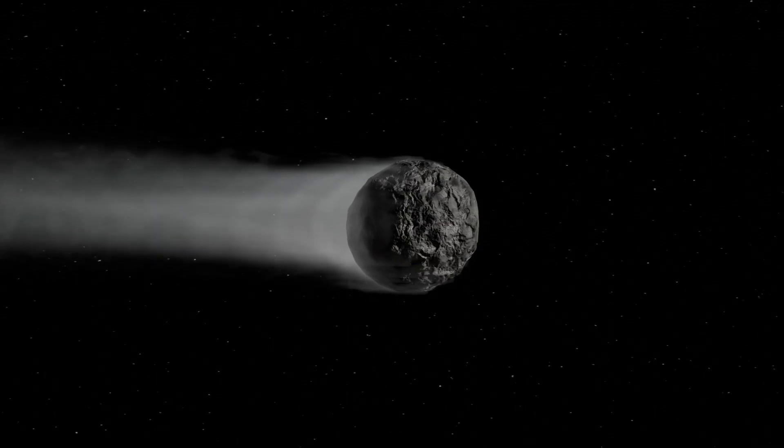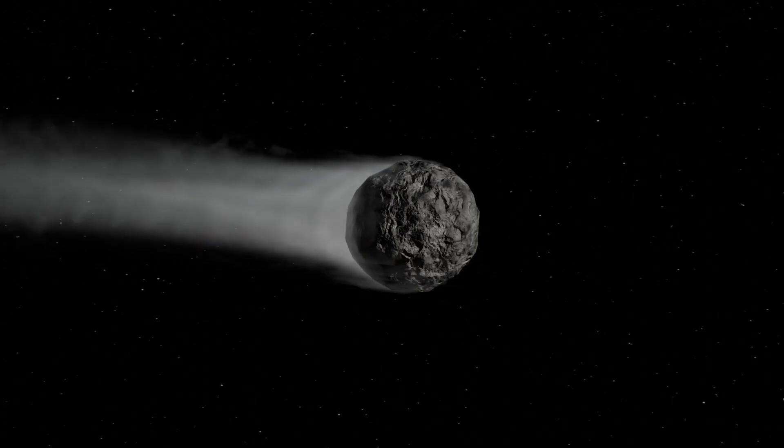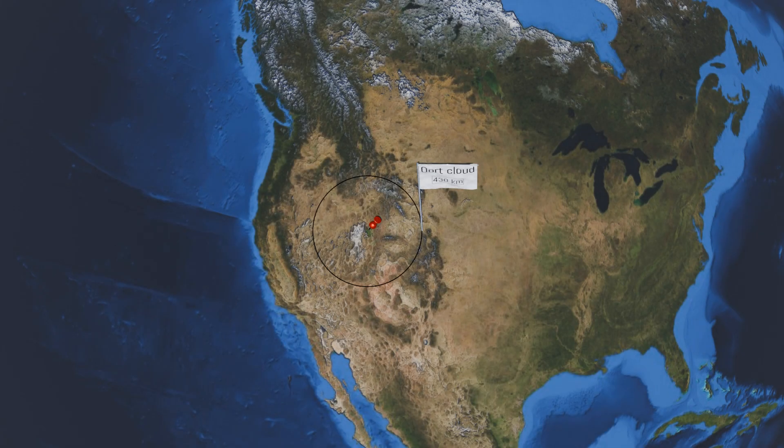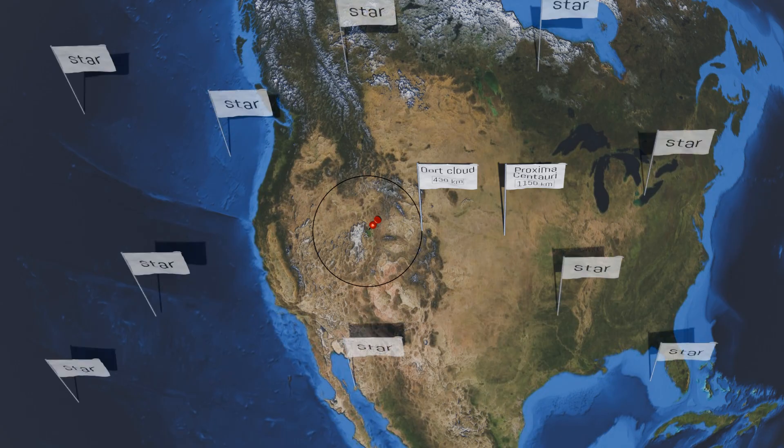The Oort Cloud is essentially only a theoretical prediction based on the orbits of long-period comets, which often take thousands or even millions of years to return from their orbits. Dutch astronomer Jan Oort postulated the existence of this region based on cometary orbits in the 1950s. The objects in the Oort Cloud are primarily influenced by the Sun's gravitational field, but other stars also exert gravitational effects. If a body in the Oort Cloud is pulled into the inner solar system due to gravitational disturbances — such as by nearby stars or the tidal forces of the Milky Way — it can become visible as a comet.